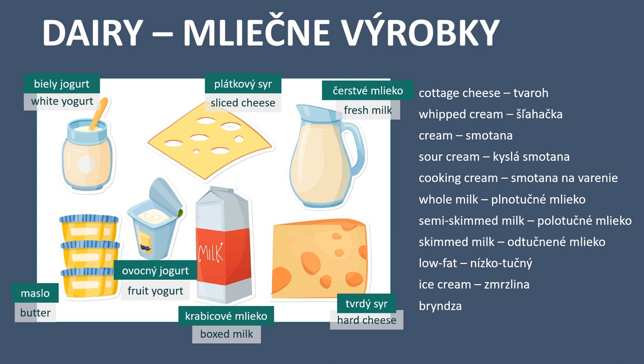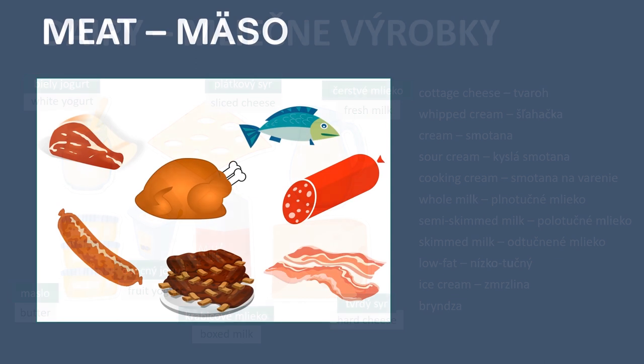Cooking cream - smotana na varenie. Whole milk - plnotučné mlieko. Semi-skimmed milk - polotučné mlieko. Skimmed milk - odtučnené mlieko. Low fat - nízkotučný. Ice cream - zmrzlina. And the last one: bryndza — there is no English name for this one.